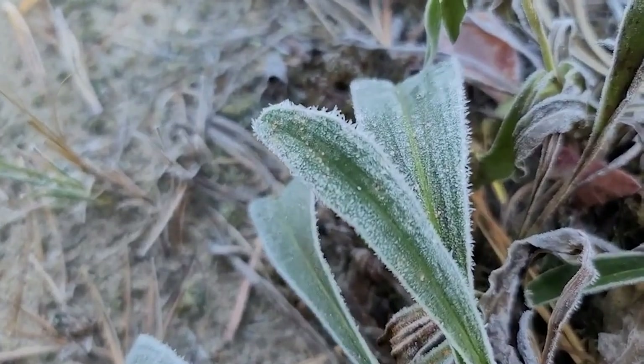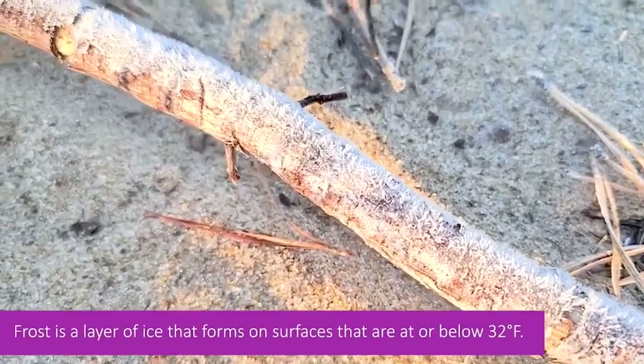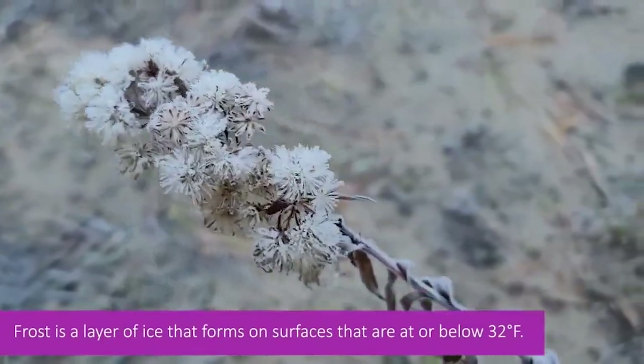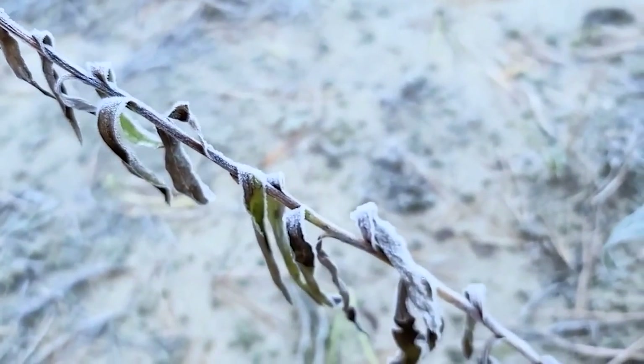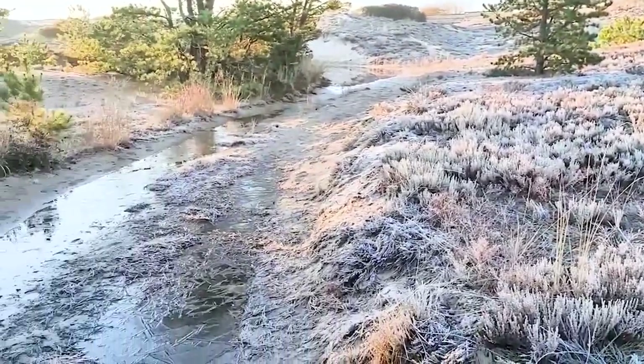There is a very thick layer of frost covering the ground everywhere — so cold. When I get up close you can see little ice crystals which look really pretty in the sun. It kind of sparkles and shines, and the frost is on pretty much everything. It's really crunchy — you can hear it crunching under my feet.